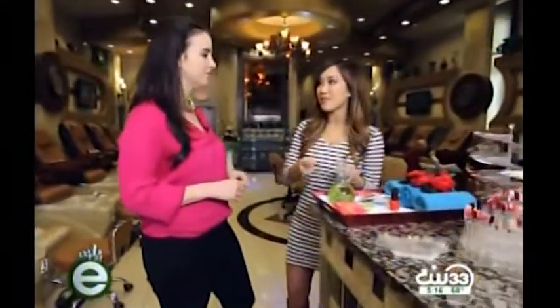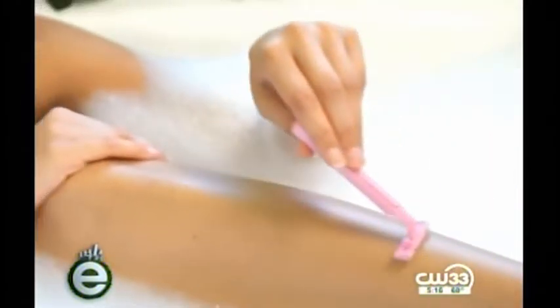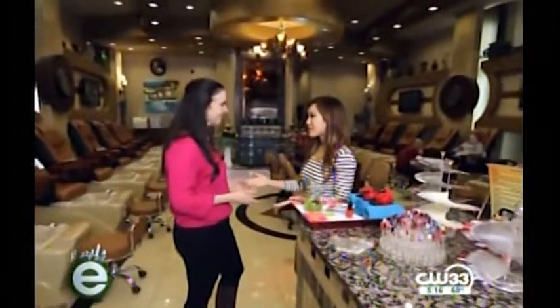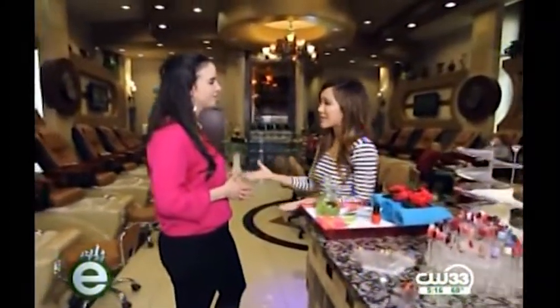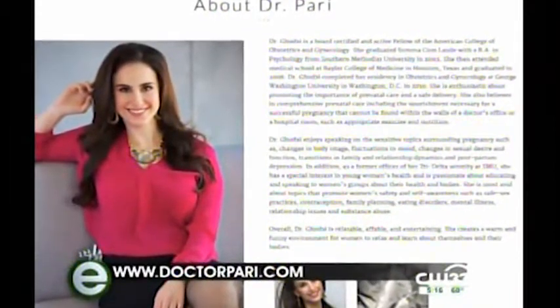Tip number five: make sure you have not freshly shaved your legs right before getting a pedicure. Shaving can cause microscopic breaks in the skin, which can allow bacteria to enter and potentially lead to infections. For more women's health tips, visit drperry.com. Happy pampering!